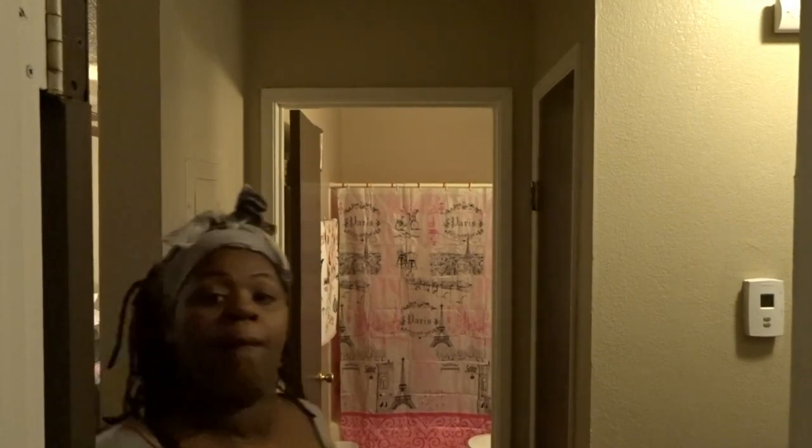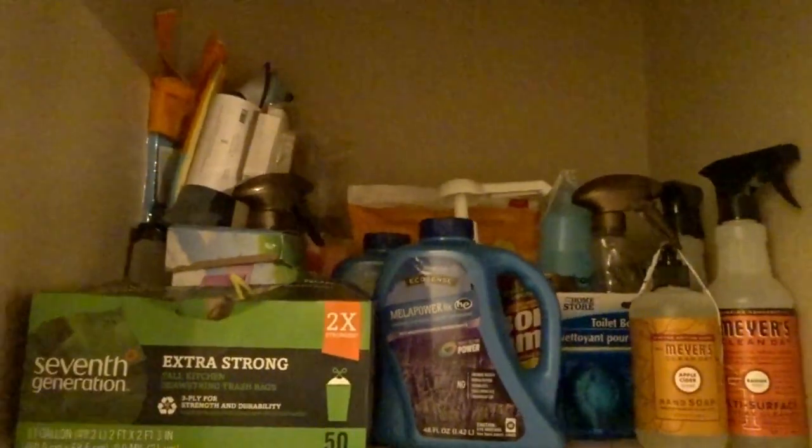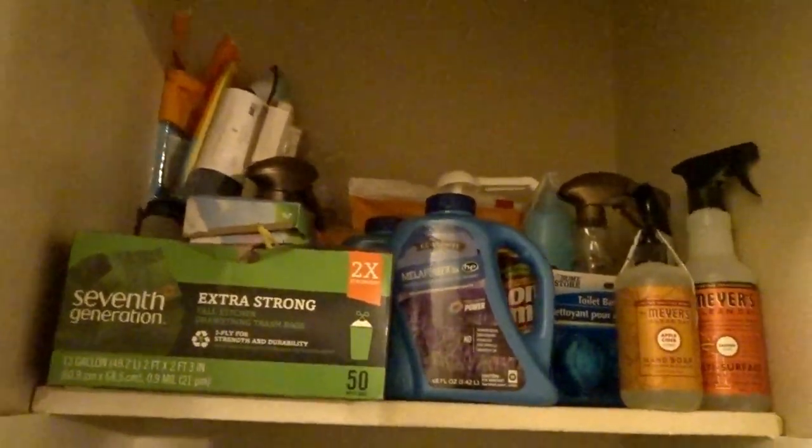I've been in the habit of doing this monthly now. I put my items back where they go — in the front of the closet I put the items I use most, and the items I use less go in the back, so it's just easier to grab and go. This is what my closet looks like and I'm pretty happy with the outcome.